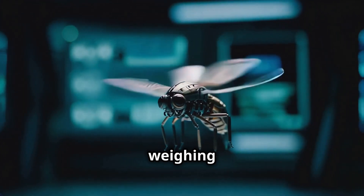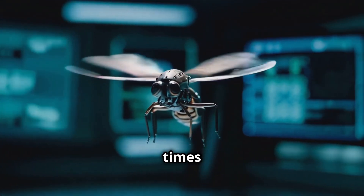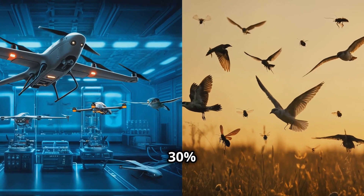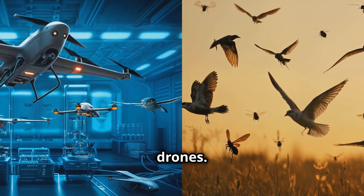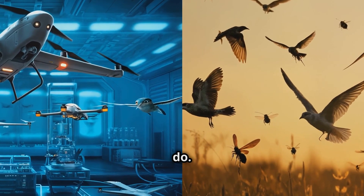And then there's this tiny drone inspired by insects, weighing just 259 milligrams. It can flap its wings 500 times per second and hover like a pro. We're talking about a 30% increase in flight efficiency compared to traditional fixed-wing drones. These bio-inspired designs are pushing the boundaries of what drones can do.